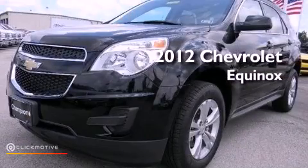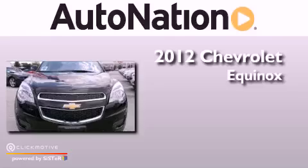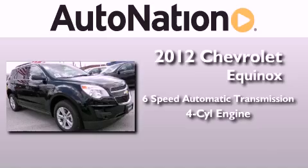This is a brand new 2012 Chevrolet Equinox. This crossover has a six-speed automatic transmission and an inline four-cylinder engine.